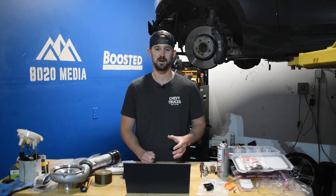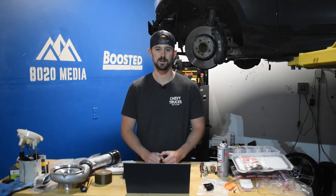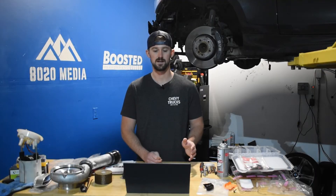Every 20,000 to 30,000 miles, these transmission lines — at least the OEM lines — are known to go bad and start leaking. Once yours does start leaking, we recommend looking at upgraded transmission lines, since that should mitigate any issues with the transmission coolant lines leaking.